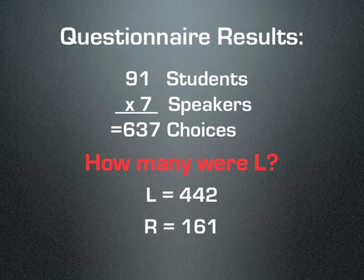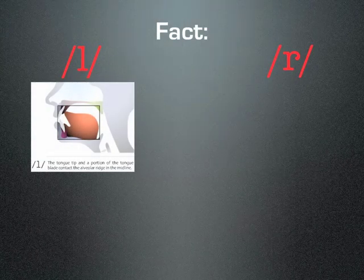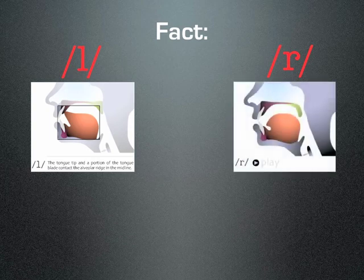Roughly three times as many students chose the L sound as being closest to the Japanese language, which is really a difficult choice to make when for your whole life you've been told — incorrectly, I believe — that ra-ri-ru-re-ro all sound like an R. But the fact is, to make the L sound you must touch your tongue behind your teeth, and to make the R sound you must not, in English anyway.